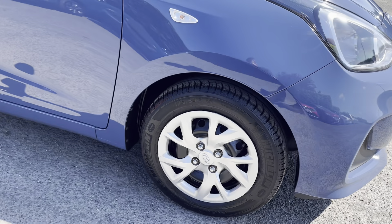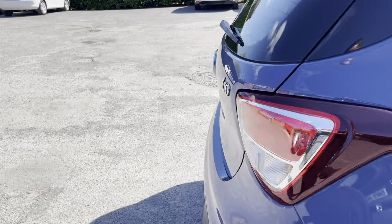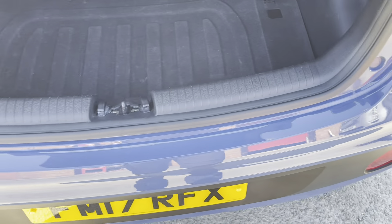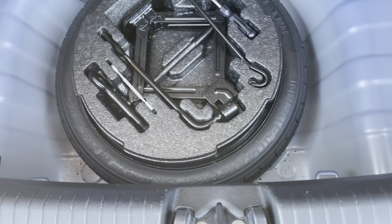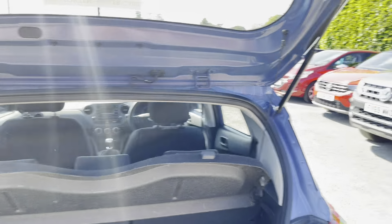Let's have a look in the boot. The boot load area is really, really nice — no scuffs or scratches where things have been in and out of the boot. Boot floor is in good condition and there's a spare wheel with tool kit, which is nice. You often don't see that on a smaller car.